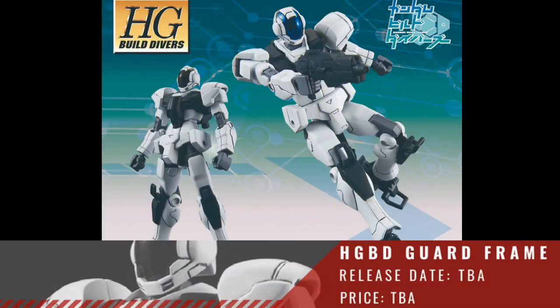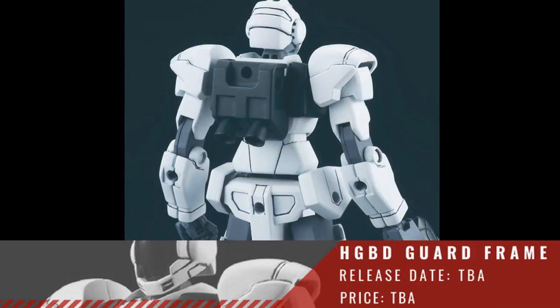Next we have the HGBD 1/144 Guard Frame. Again, we don't have a release date or a price for this one.